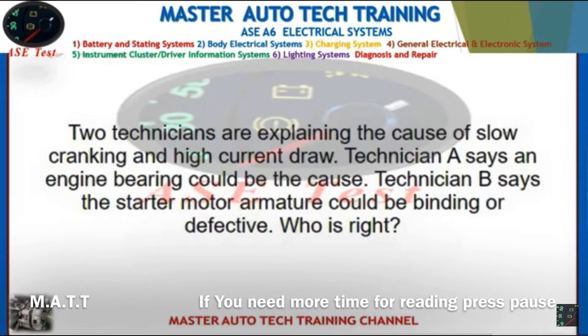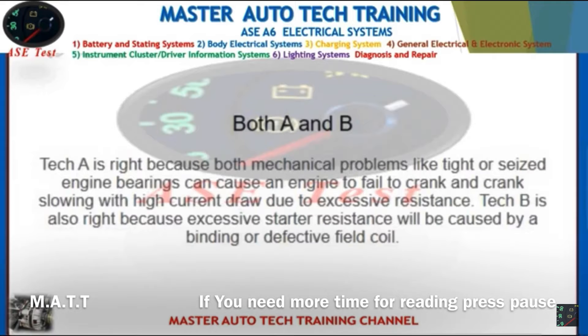Front: Two technicians are explaining the cause of slow cranking and high current draw. Technician A says an engine bearing could be the cause. Technician B says the starter motor armature could be binding or defective. Who is right? Back: Both A and B. Tech A is right because mechanical problems like seized engine bearings can cause slow cranking with high current draw due to excessive resistance. Tech B is also right because excessive starter resistance can be caused by a binding or defective field coil.